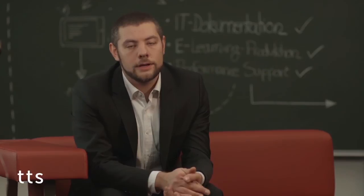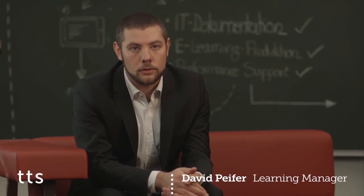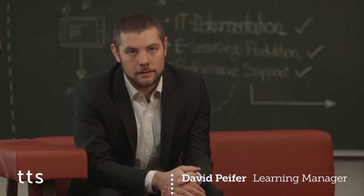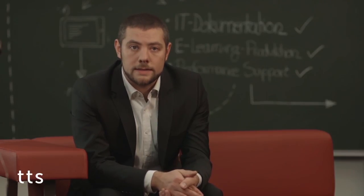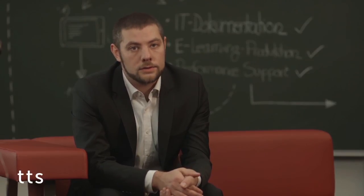Whether it's IT documentation, e-learning or interactive guides, everything is made available exactly the way people need it, directly at their workstation. We have developed TT Performance Suite based on practical experience and for practical use. For more than 15 years, we have developed it further every day. Our customers appreciate it — some four million users worldwide have come to depend upon our software, made in Germany.